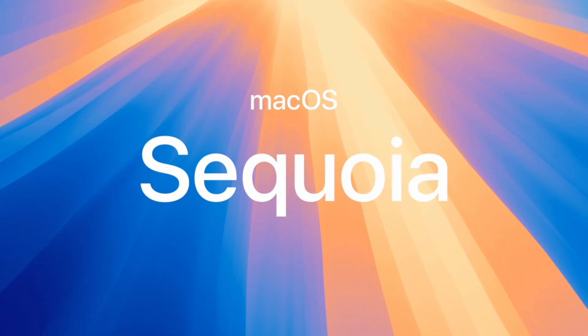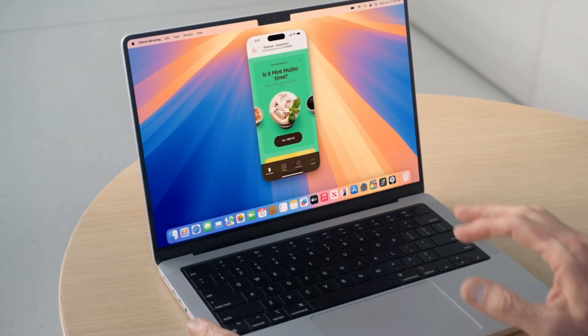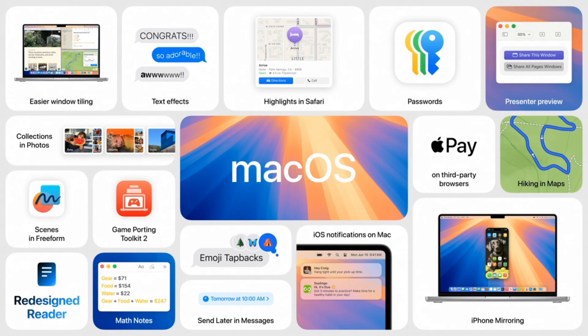Now we move to macOS. Continuity is getting better, and we now have iPhone mirroring, allowing you to actually see and control your iPhone from your Mac, as well as drag and drop items and files between them. Keychain is getting better. Safari is getting better. Gaming is getting better. I'm purposely being vague for the length of this video, but let's jump into the big thing people are going to be talking about.